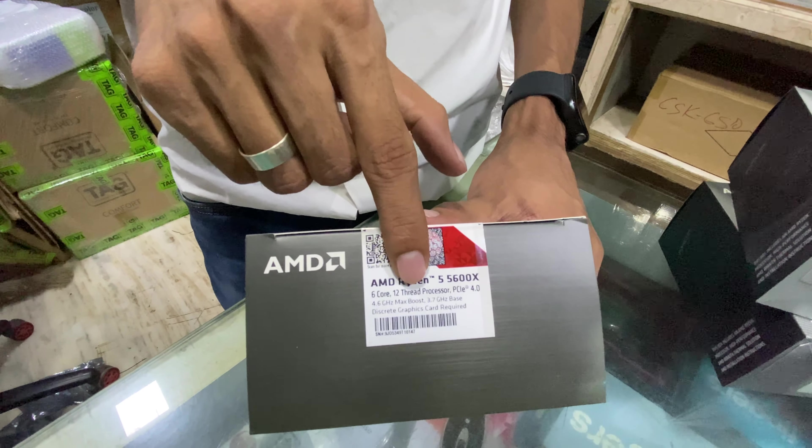Moving to the first generation Ryzen 7 1800 — an 8-core 16-thread processor with 3.7 GHz and 3.0 GHz overclock, 20MB cache, priced at 3,500 Rs. This is currently a limited stock item.